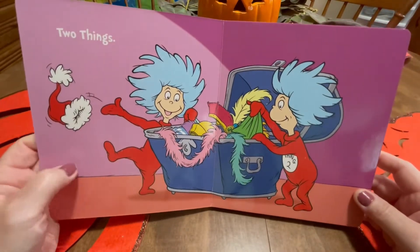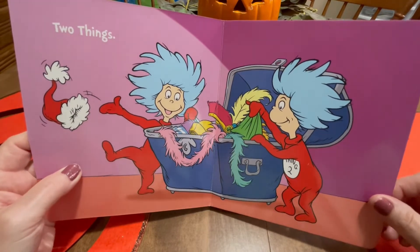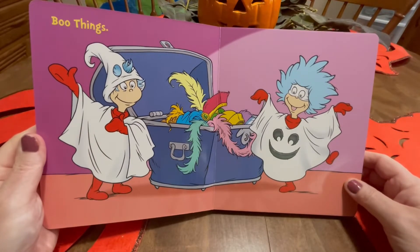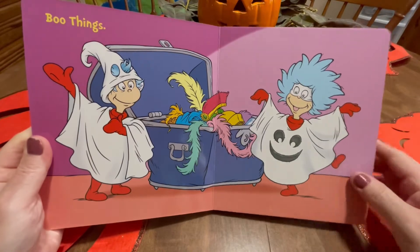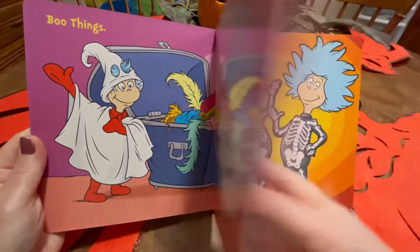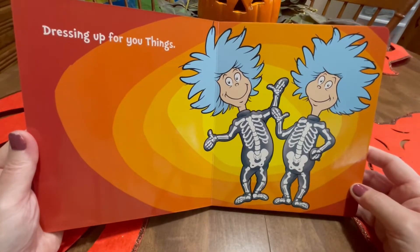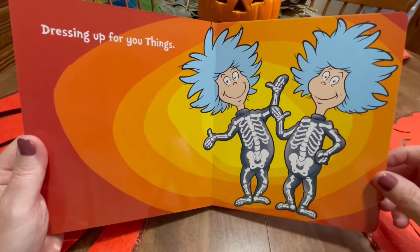Two things. I think they're looking for something. Boo things — they put on the costumes, they're ghosts. Look at them. Dressing up for you things. Skeleton costumes. Ha, ha, ha.